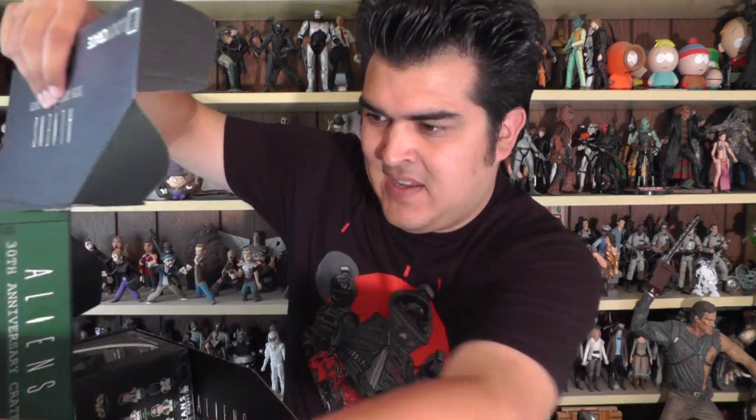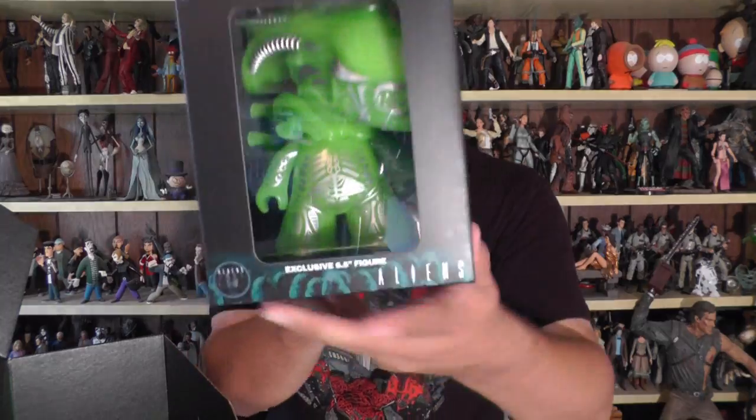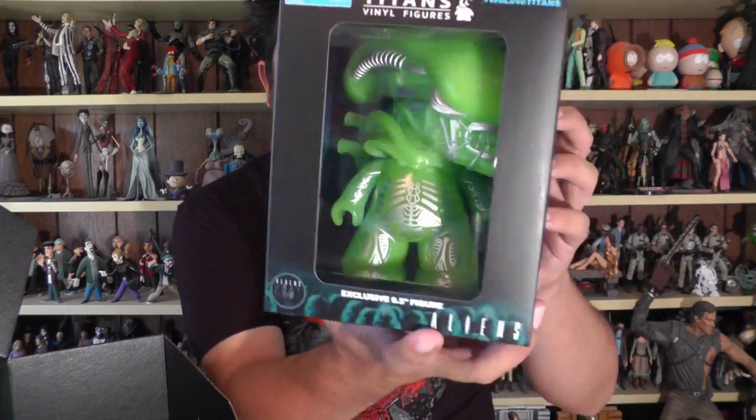There's a lot of crap in here. We've got an exclusive vinyl Aliens figure. I don't think it glows in the dark, but it is like a glowy kind of green, and there's some silver highlight paints. Yeah, I dig this.